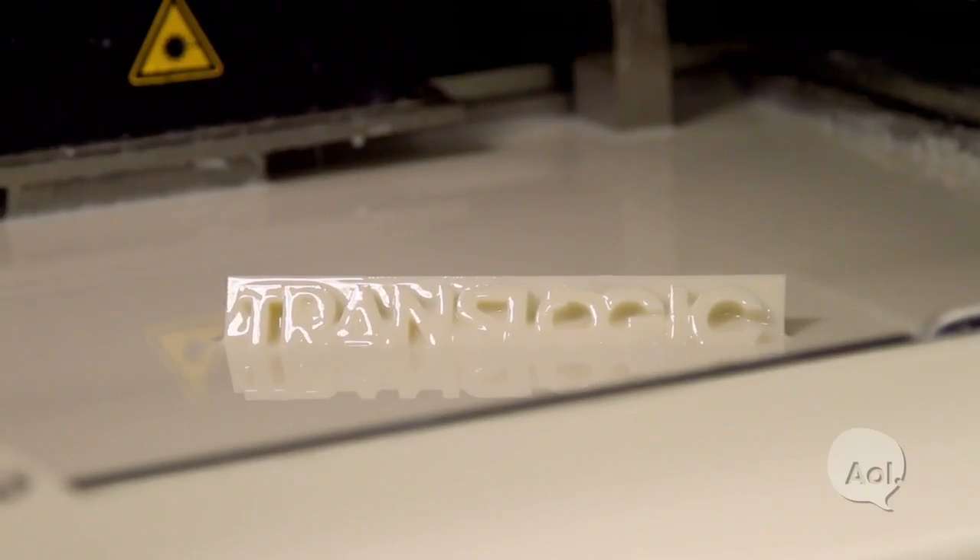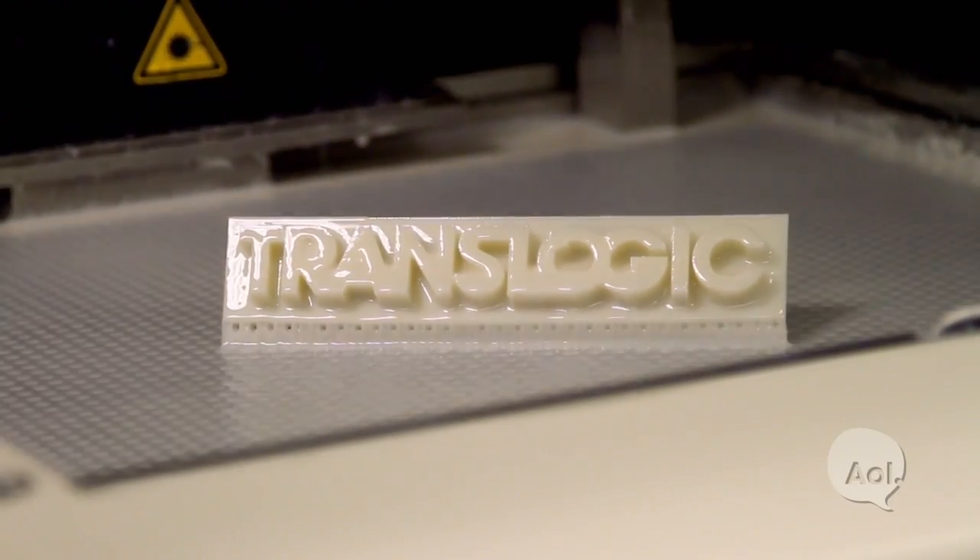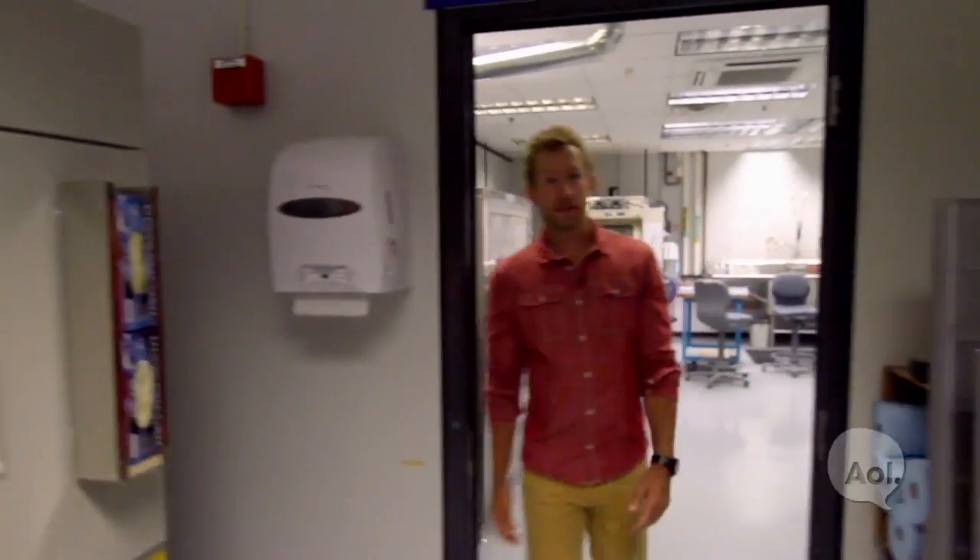So you can't hit print on a Cadillac yet and just pop one out. Not yet — it's early. That's it for our time at the GM Design Center, checking out this rapid prototyping technology that is changing the world, and quickly too. I like what GM is doing with this. For TransLogic, I'm Bradley Hasemeyer. See you next week.